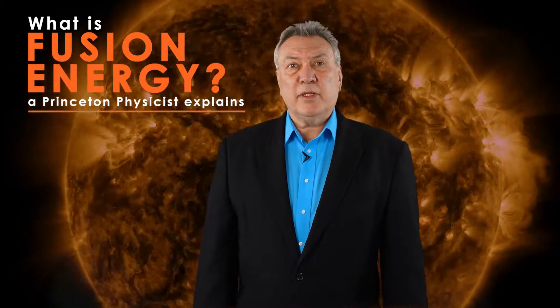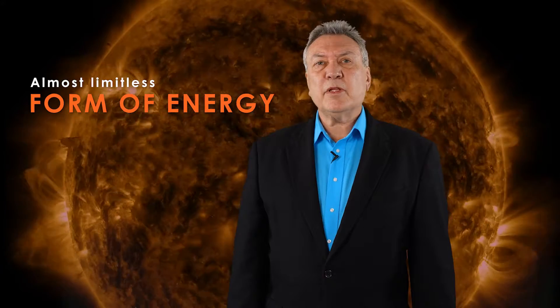Fusion energy is important to our net zero future because it works all the time. We'll be able to provide very long-term and safe energy for everybody. Fusion energy is an almost limitless form of energy that we can make here on Earth. It's the same sort of energy that the Sun makes all the time.